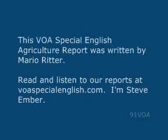This VOA Special English Agriculture Report was written by Mario Ritter. Read and listen to our reports at VOASpecialEnglish.com. I'm Steve Ember.